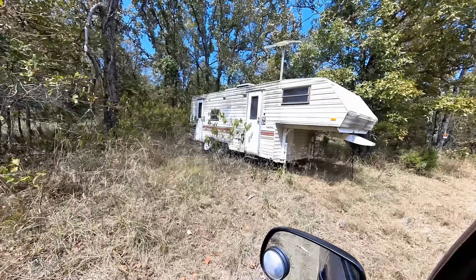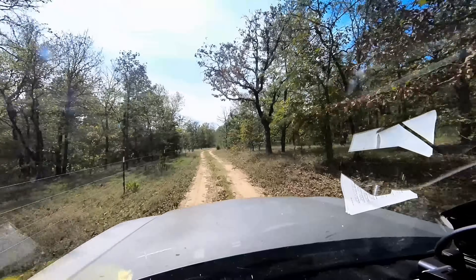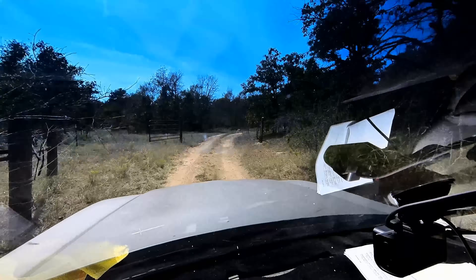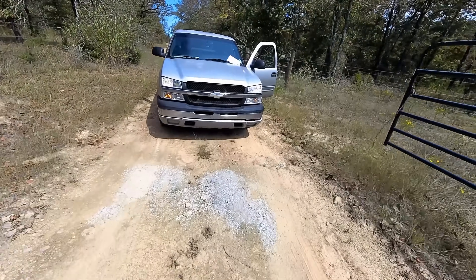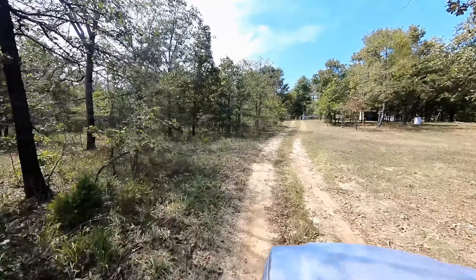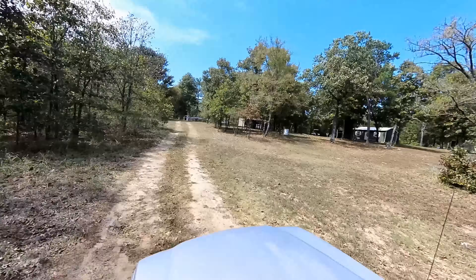I didn't have the money to build a house on this property, so I moved a camper on my property and that's what I stayed in. The roads weren't very good when I got here but now they're pretty nice. I put this gate up at the front of the property to keep the bad guys out. I made these roads up through here so I could have access to the place I wanted to build my house.